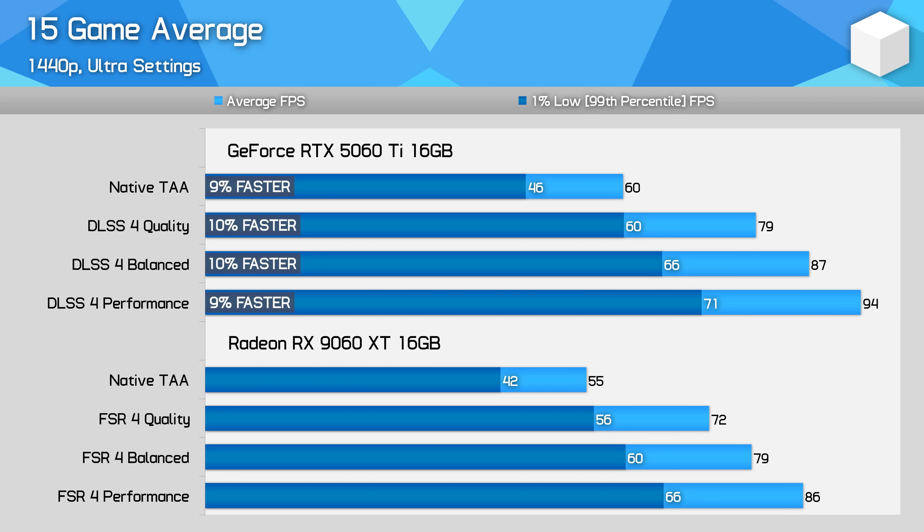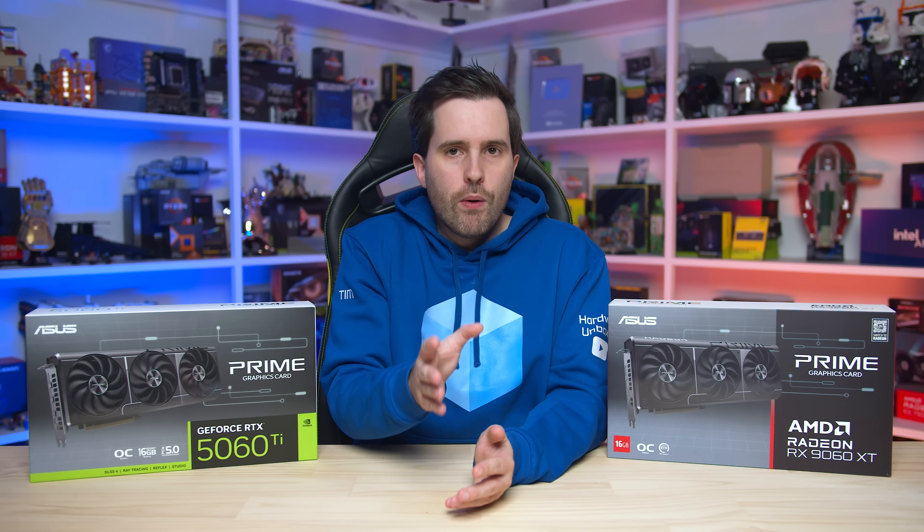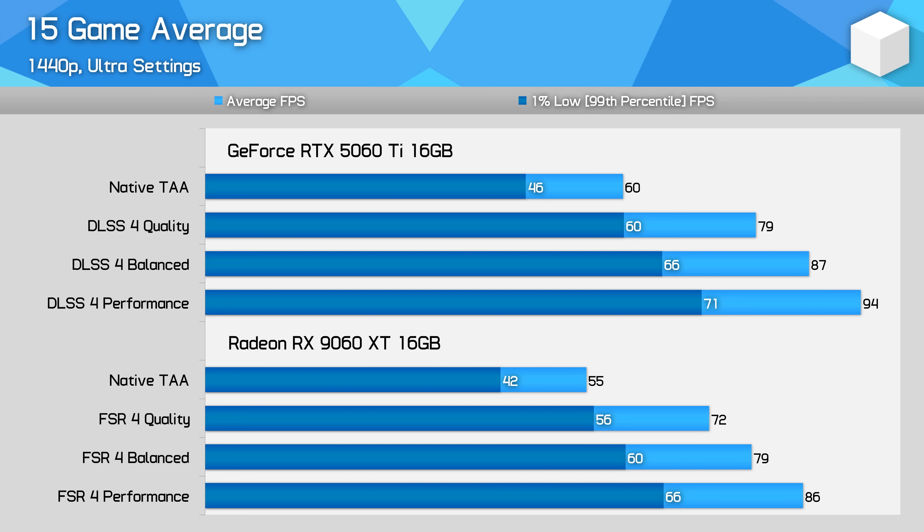In a real world scenario where someone uses DLSS 4 or FSR 4 upscaling while gaming, the relative performance difference between the cards doesn't change. You could argue that the image quality is different between DLSS 4 and FSR 4, so in some games maybe quality versus balanced is subjectively closer, but when we're talking about the same modes, we're getting the same margins. The typical performance uplift from enabling upscaling is similar on these GPUs: quality upscaling on average was about 30% faster than native rendering, balanced upscaling about 45% faster, and performance upscaling about 55% faster. We're also seeing about a 10% improvement when dropping the upscaling mode from quality to balanced, which is the minimum acceptable setting to use while gaming at 1440p with both DLSS 4 and FSR 4. Performance upscaling is 8-9% faster again, but more compromised visually.